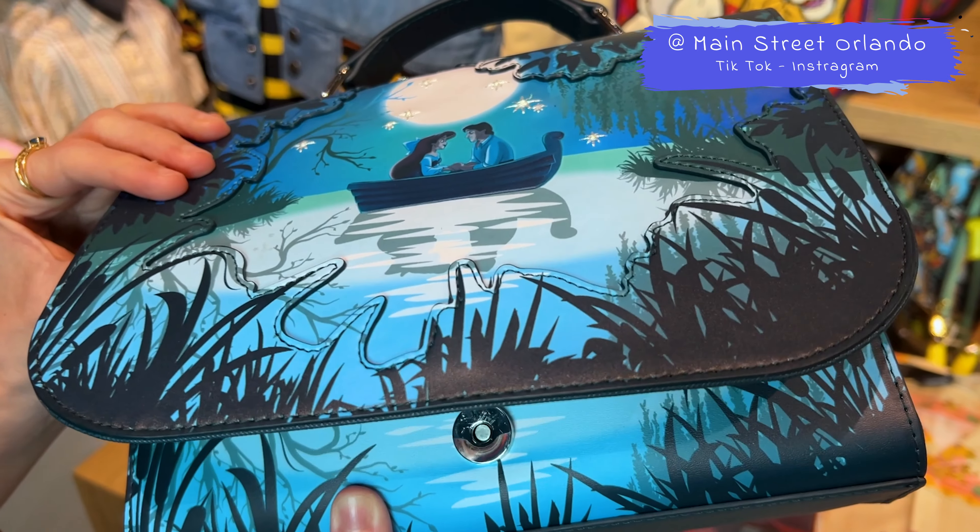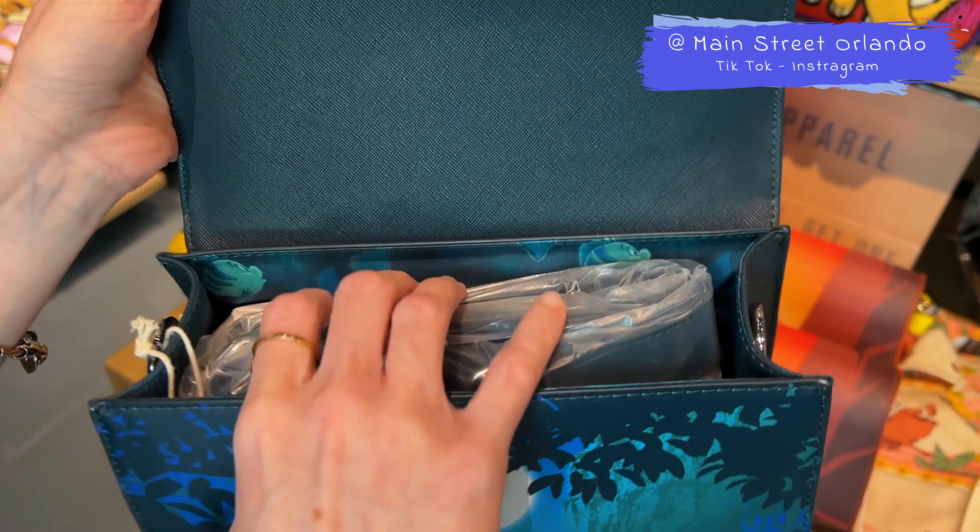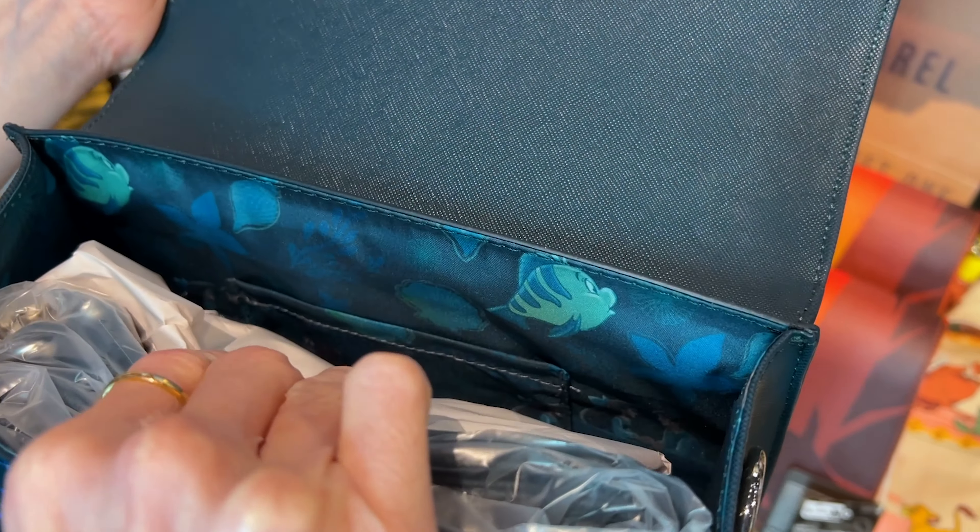I'm going to guess the inside has more animals. And yes, it's Flounder.